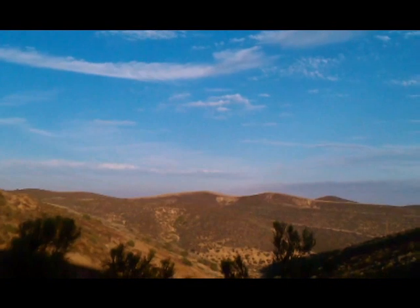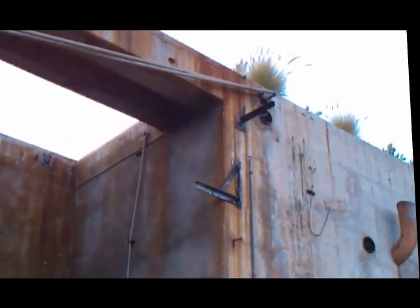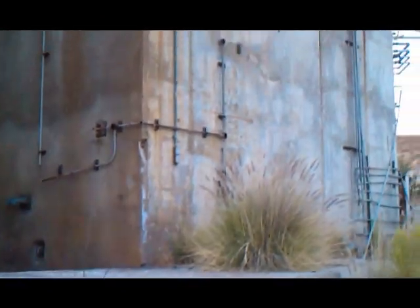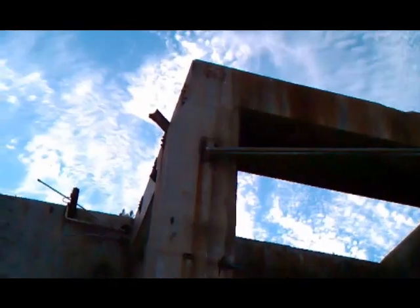Nice colors right now — the sun's setting behind me, this is looking east obviously. That's awesome.